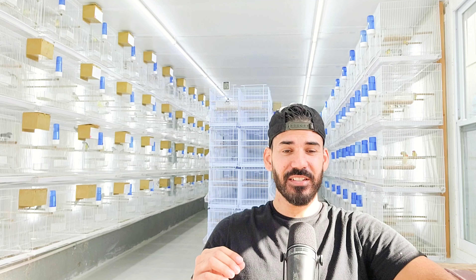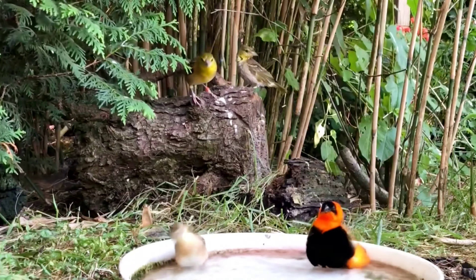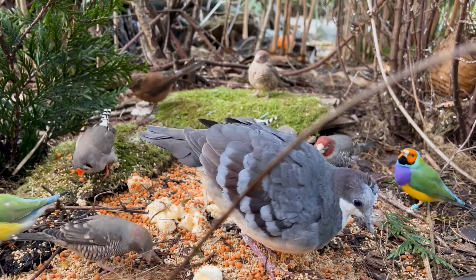I don't think I've ever seen an aviary with this many different mixed species. Hey guys, welcome back to the channel. Glad to have you here like always.